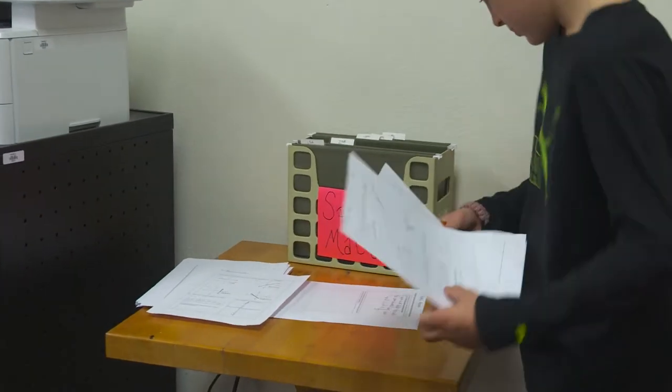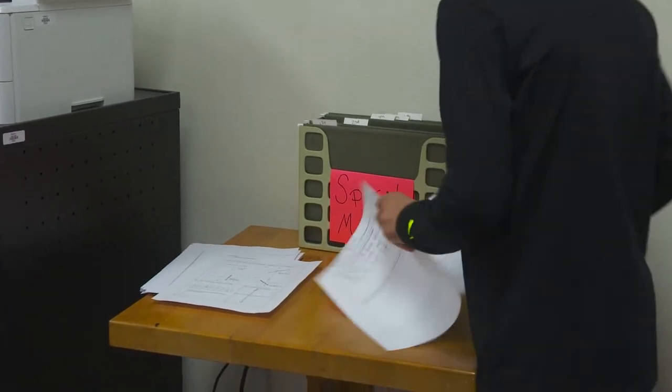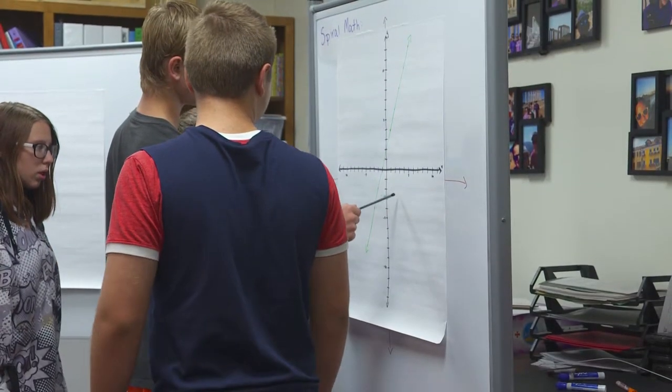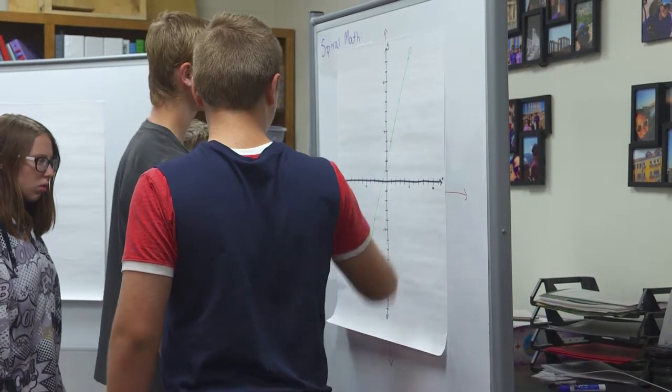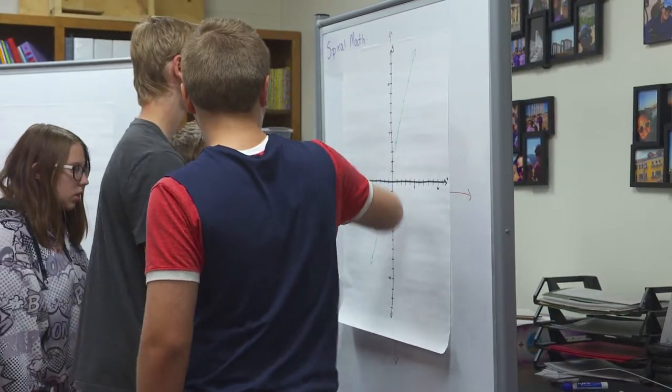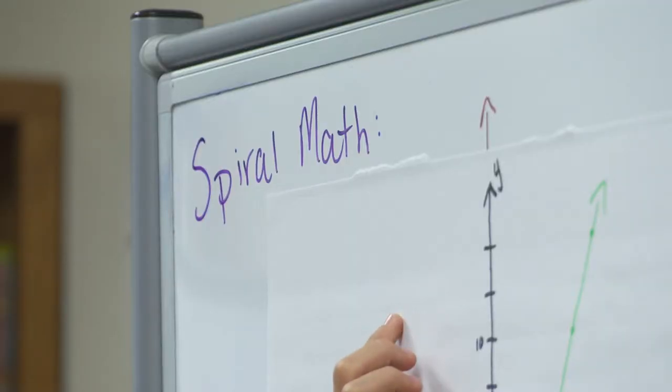I have had them do things that are just a review throughout the year. We've done problems that are rational number operations, equations, things from sixth grade, and done some vocab work with it. I've also had them write a full paragraph.